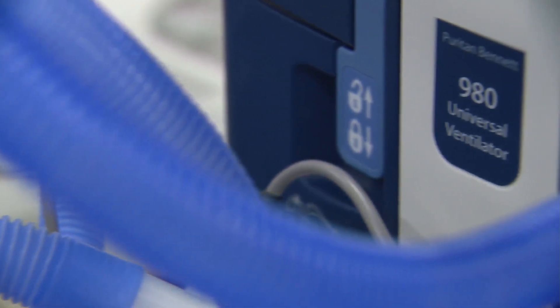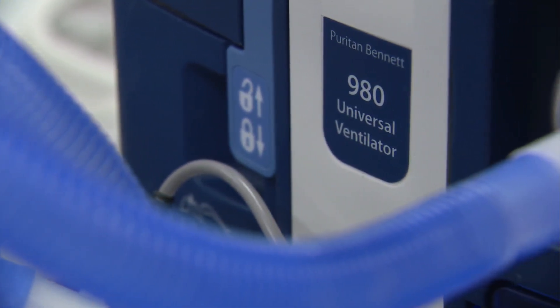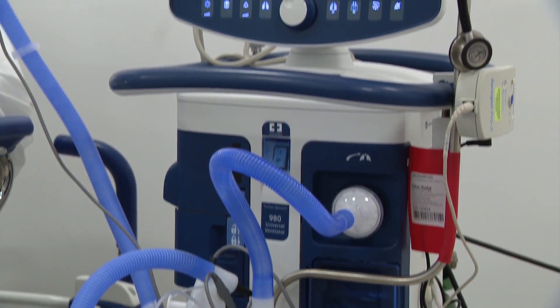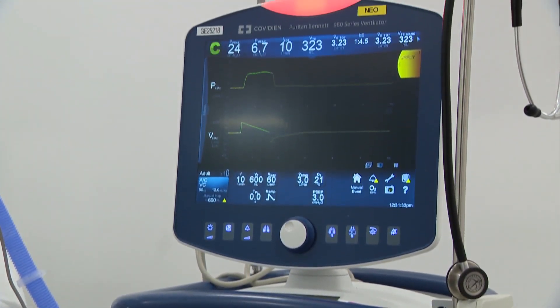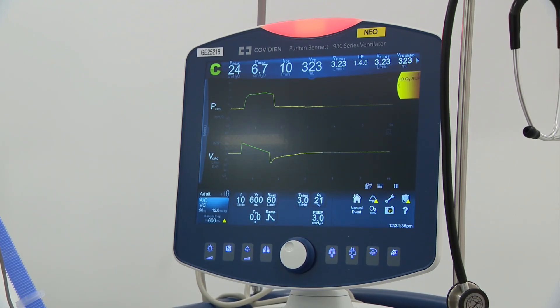In the early days of the pandemic the go-to device was the mechanical ventilator. There were fears of a shortage as doctors around the world witnessed COVID-19 patients decline quickly, but the intervention is risky.